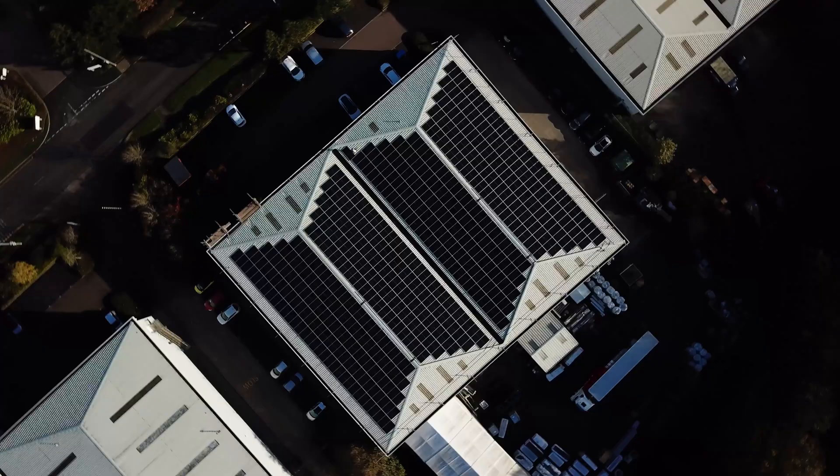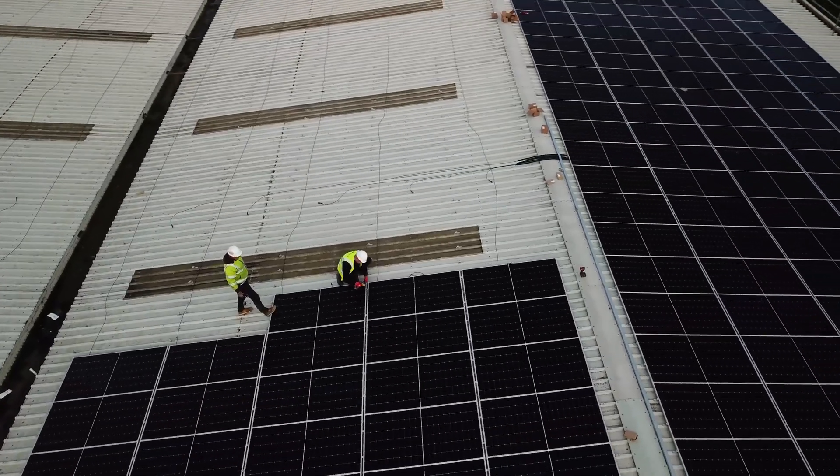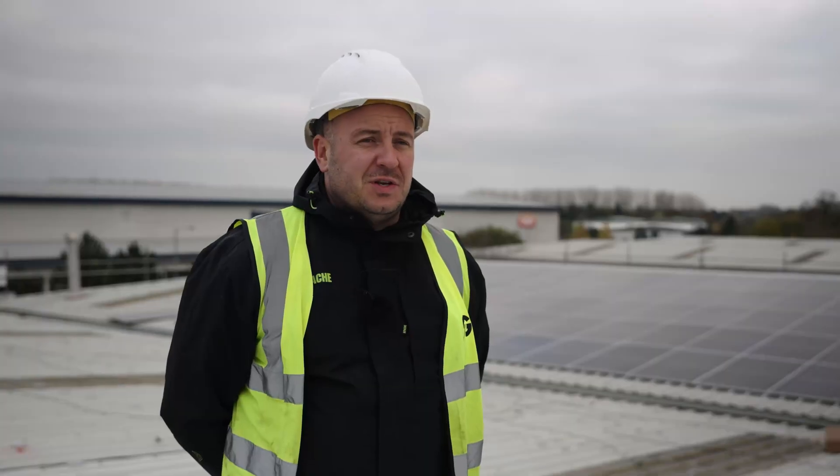If you'd like to get in touch with the team for a free no obligation quotation or design, please head over to our website and contact us at info@generate-solarev.co.uk.